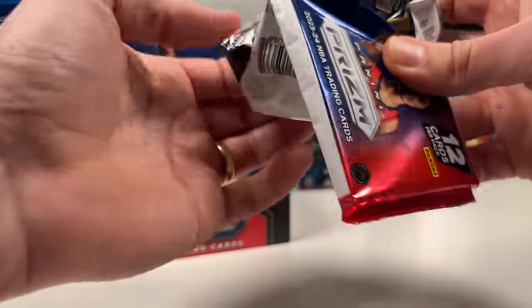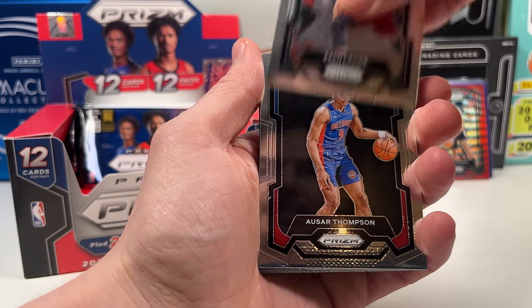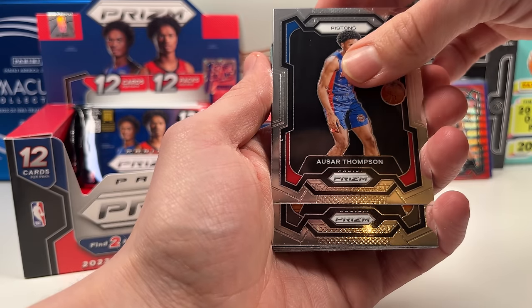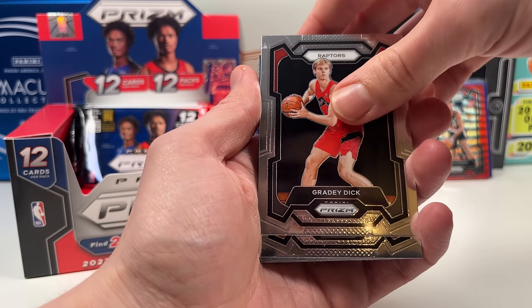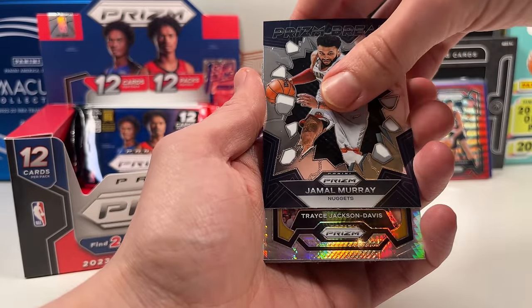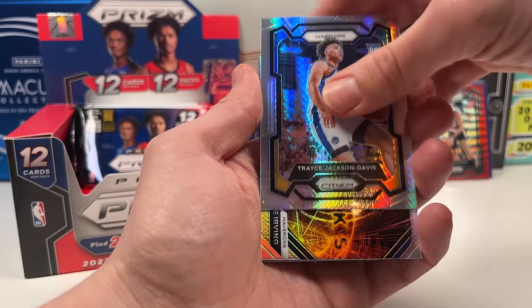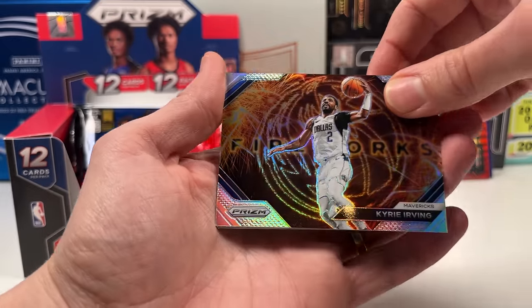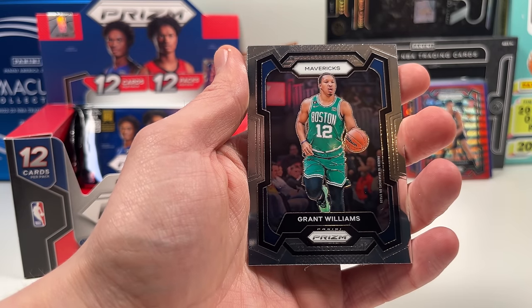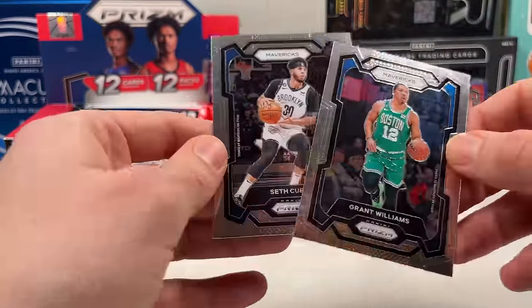Four packs left — anything can happen! Still need one auto, still need one FOTL shimmer bonus. Would love a gold. Tyrese Maxey, Zach LaVine. Ausar Thompson on the rookie — nice. And Grady Dick — not bad on the rookie. Patrick Ewing! Then a Prizm base of Jamal Murray. What looks like a Therese Jackson Davis mojo — he's getting some playing time with the Warriors. And a hollow Kyrie Fireworks — as a Mavs collector, I love that!